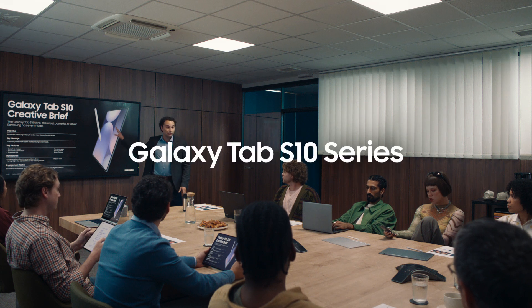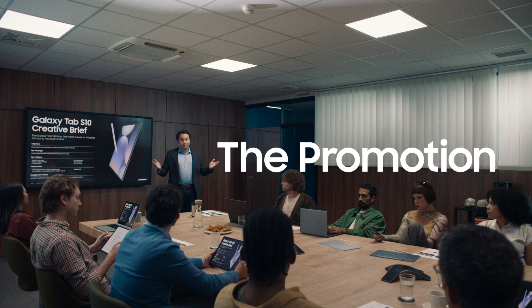The Galaxy Tab S10 Ultra is the most powerful AI tablet Samsung has ever made. Any questions? Where are those new juniors that did all that great Tab S9 work? Okay, you're on this. Sounds good.